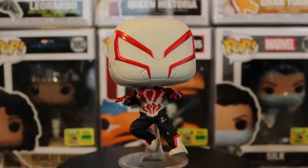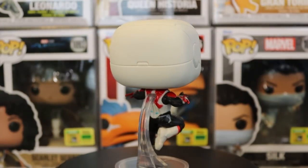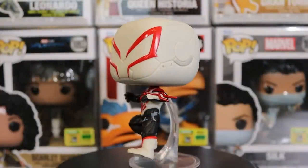Next up we have Spider-Man 2099 Gamerverse with the Beyond Amazing Collection sticker — that's actually the first time I've received that sticker. This is probably in my top three that I wanted because I love the 2099 suit and have every single pop of it, including the original Walgreens one. It's the same style but a white, red, and black suit instead of blue and red. What I love is that they actually protruded the wrist pieces out instead of just designing them flat — it looks so much better, and it's definitely already a better pop than the originals.